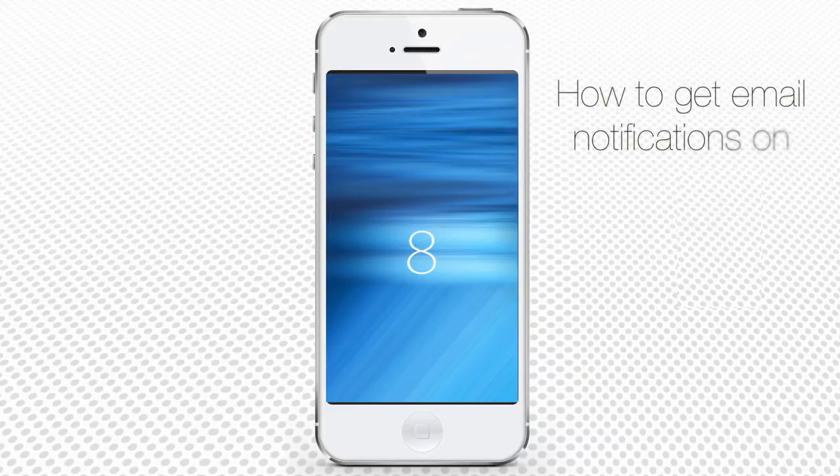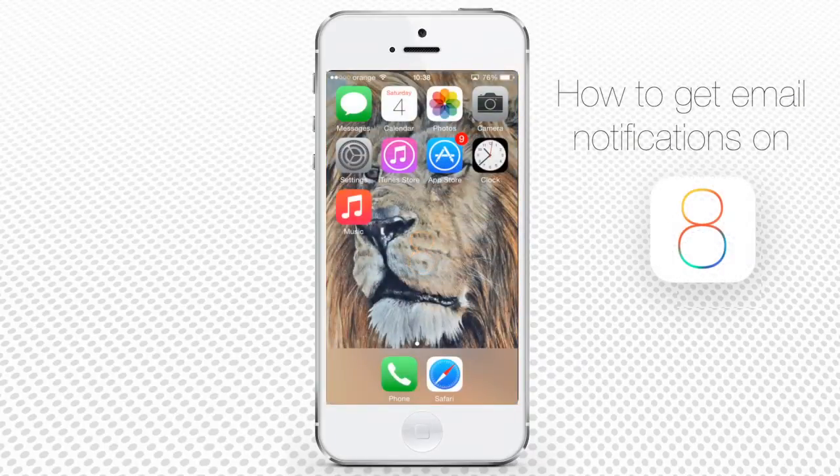How to get notifications for important emails on iPhone running on iOS 8. Imagine yourself travelling and simultaneously checking your email using iPhone in the fear to miss important replies. We did it more than once and it's not very comfortable. Using a new notification feature of iOS 8, you won't have to check your email every single minute.